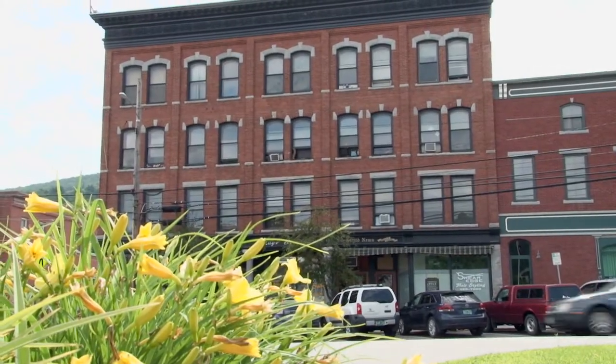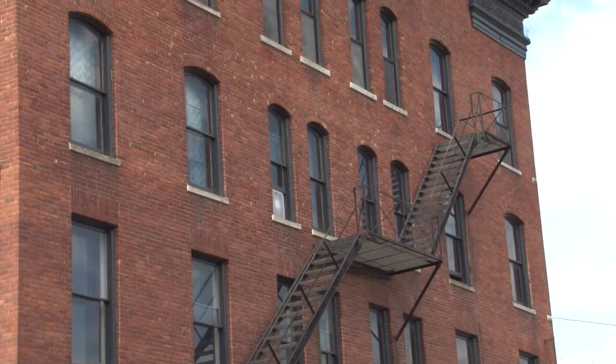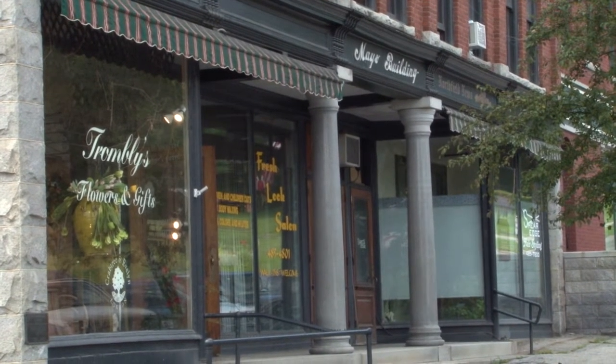This is the Mayo building in Northfield. It's a four-story brick building. The upper three floors are residential, with 18 residential apartments, and the first floor is commercial and retail space.